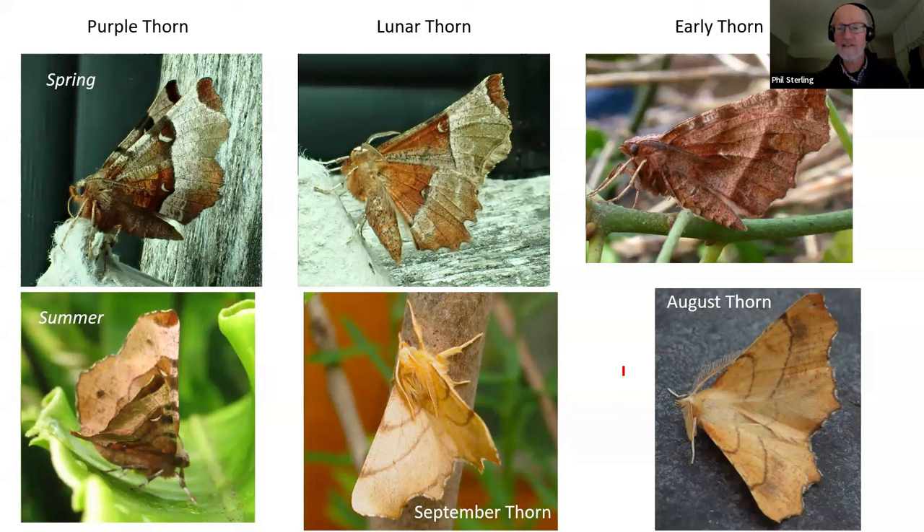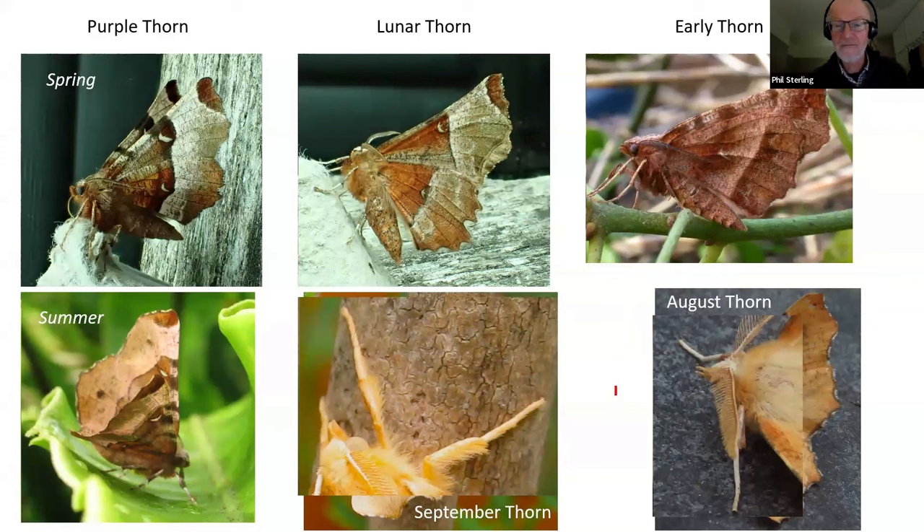If you're confused about how to tell September thorn and August thorn apart, look at the legs — the colour of the legs is completely diagnostic. September thorn's legs are pretty much the same colour as the forewings — yellowish. August thorn's legs are creamy white, quite strongly contrasting with the colour of the forewings. That's how you can always tell those two species apart.